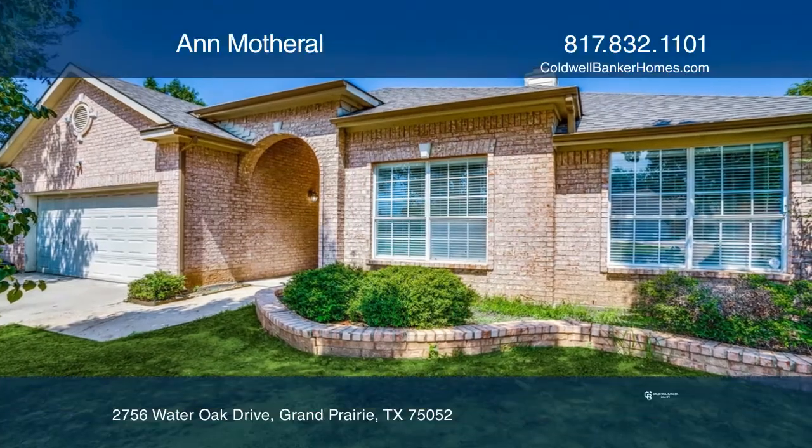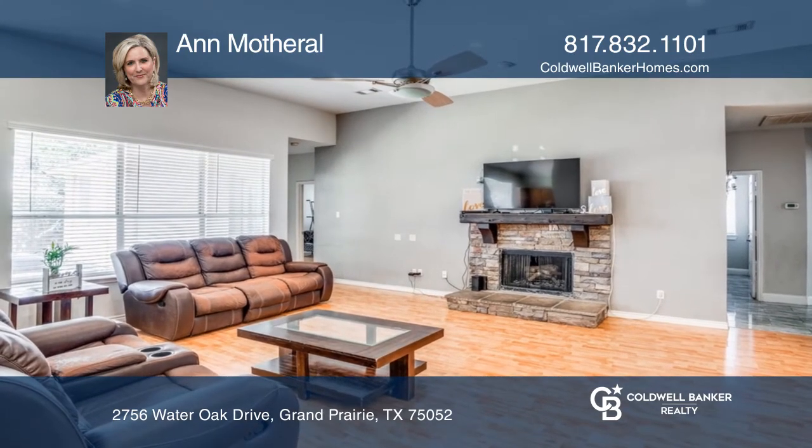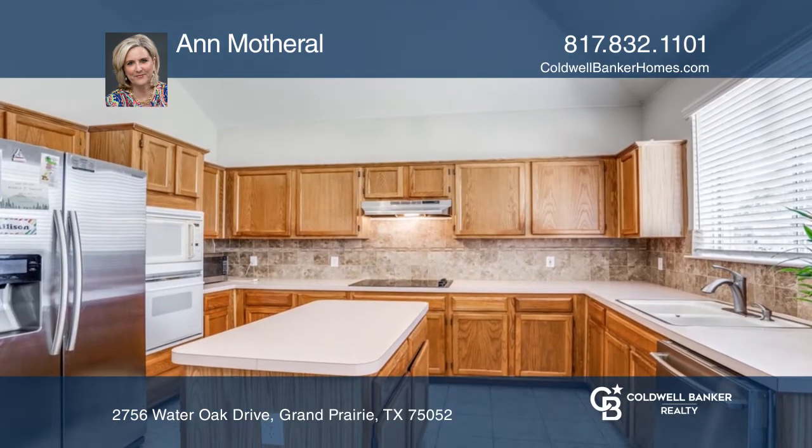This lovely family home offers an open floor plan with a large family room, ideal for entertaining. The spacious kitchen has an amazing amount of counter space.